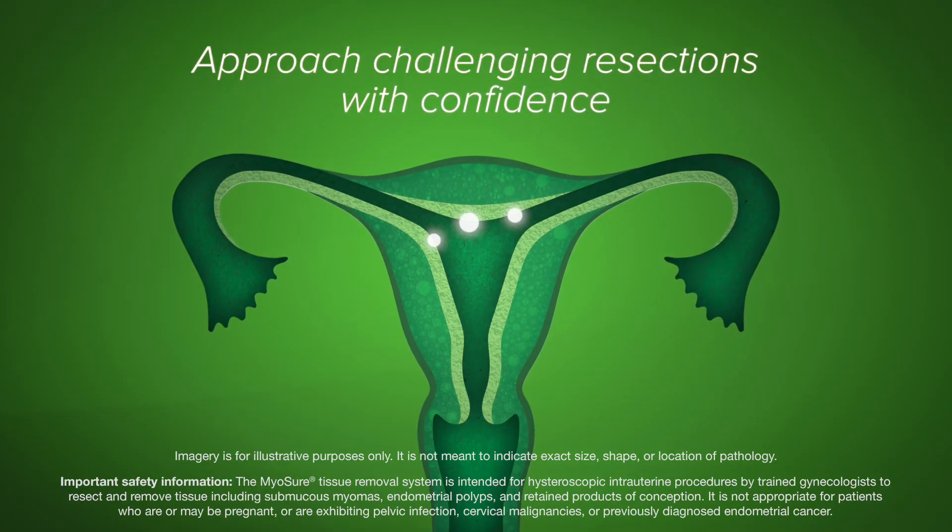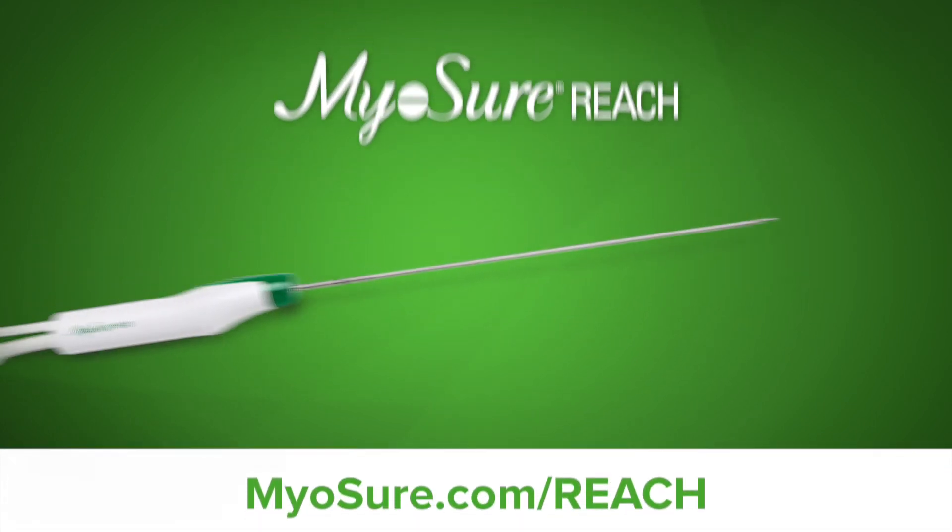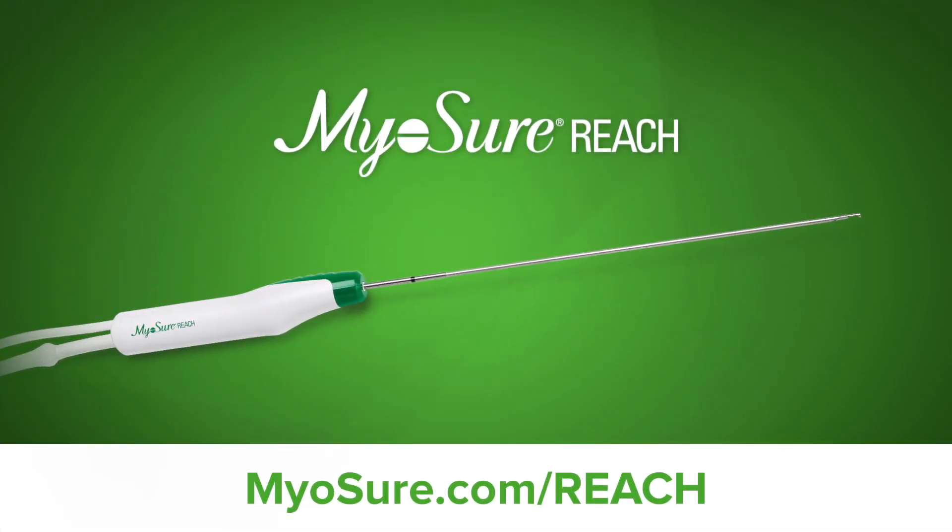Approach challenging resections with confidence using the Myosure Reach device. Discover more at myosure.com/reach and contact your Hologic sales representative today.